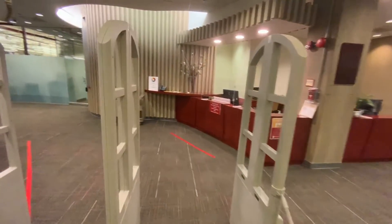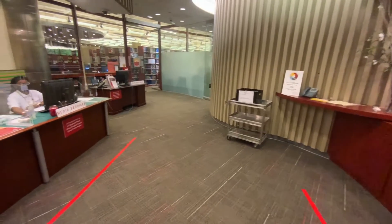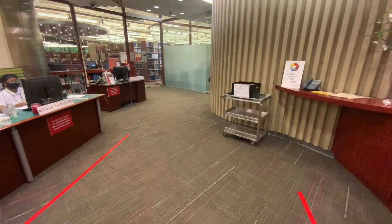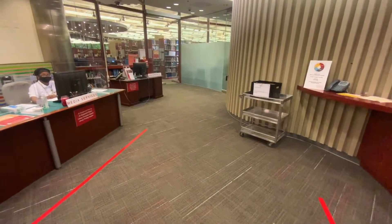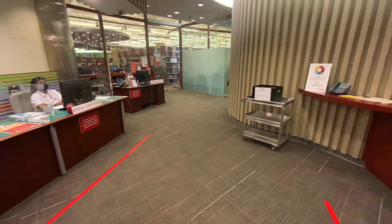When we enter the library, we have three service desks in the lobby. To the left is our Media Services Desk. This is where faculty can pick up laptops and projectors to use in their classroom. It is also where, during COVID, students may check out laptops as well.